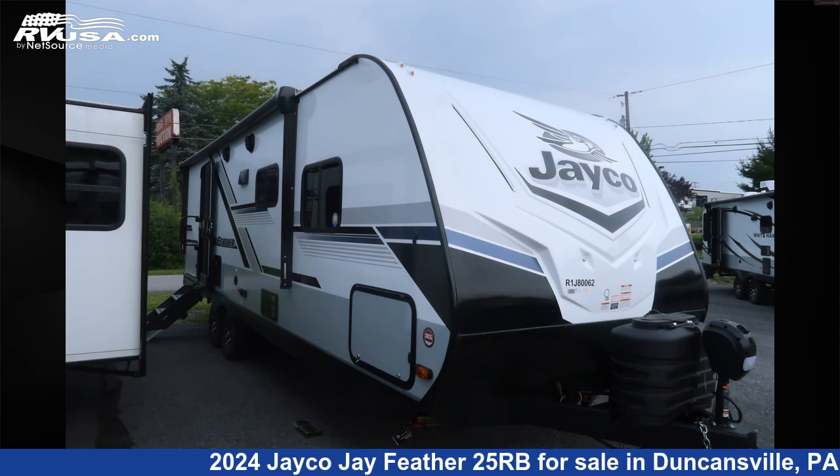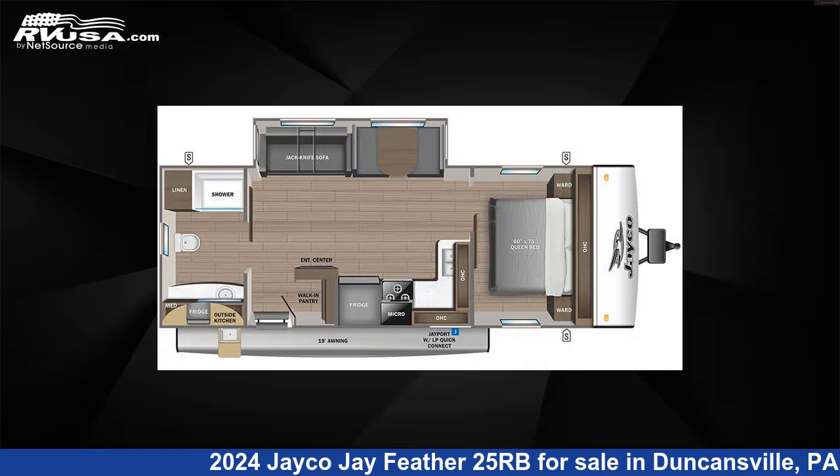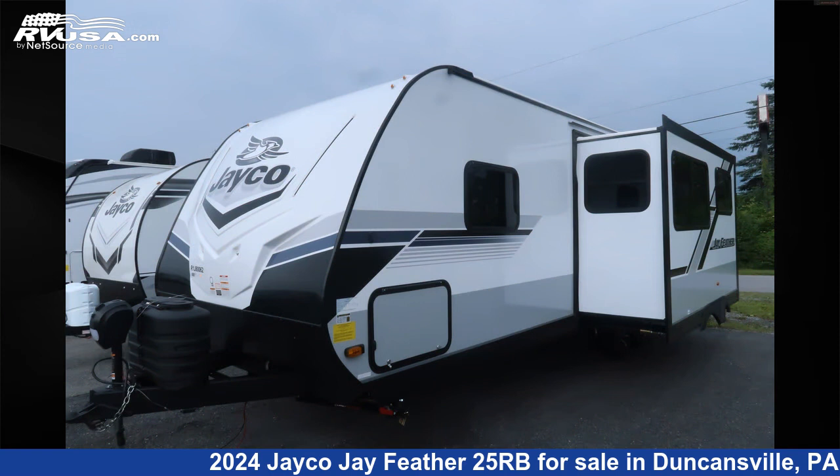This 2024 Jayco J Feather 25RB is a travel trailer RV. It is located in Duncansville, Pennsylvania 16635, and is offered for sale by Ansley RV.